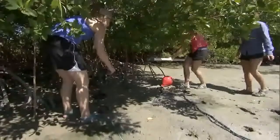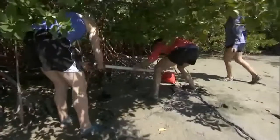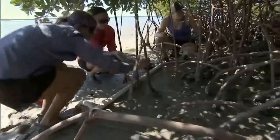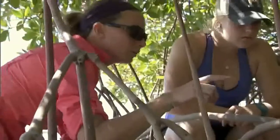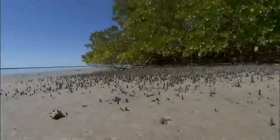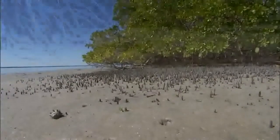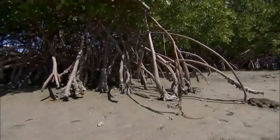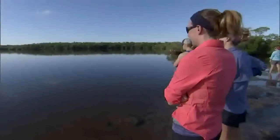In 2009, NOAA Fisheries designated critical habitat for the smalltooth sawfish. Critical habitat is the habitat needed to conserve and recover the species. To designate it, we used all available information to identify features important to juveniles — those features are red mangroves, shallow water less than three feet in depth, and a euryhaline, fluctuating salinity habitat.